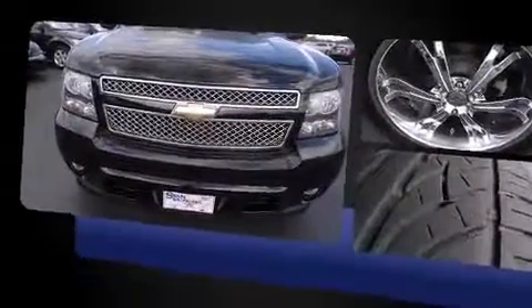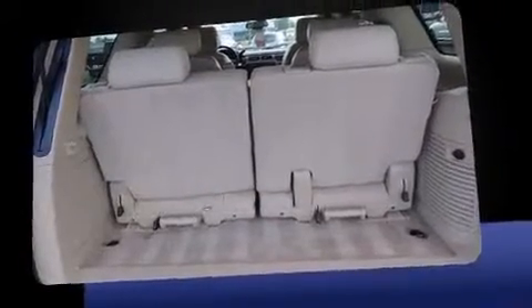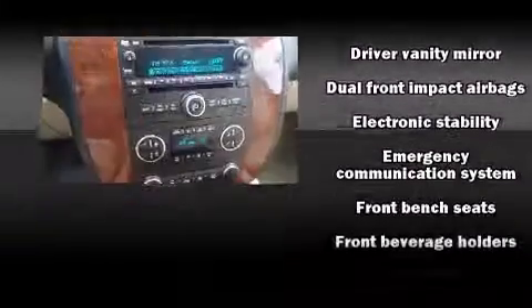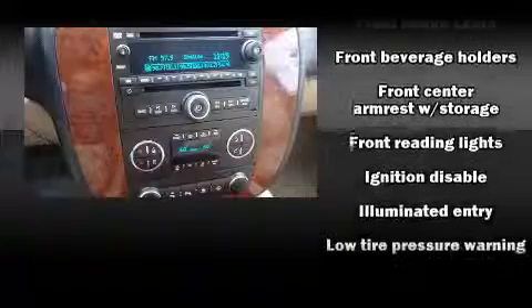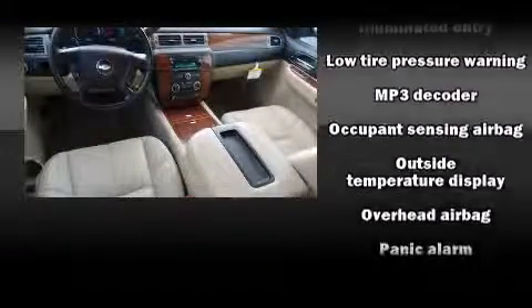Such amenities include delay-off headlights, front and rear reading lights, a trip computer, front dual zone air conditioning, and remote keyless entry. A premium sound system drives eight speakers, providing you and your passengers a sensational audio experience.